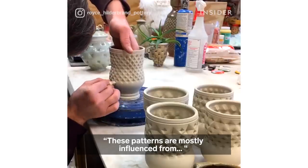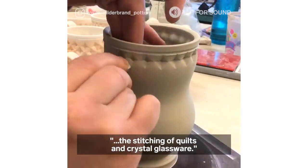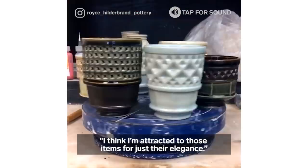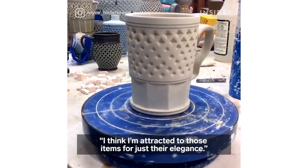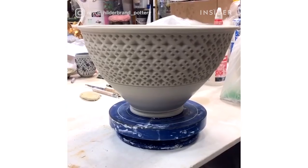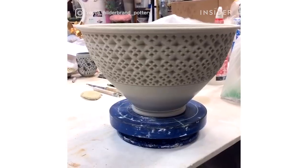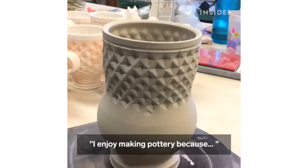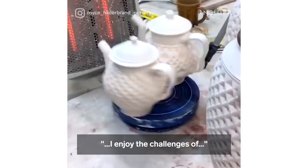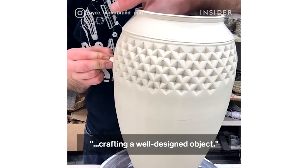These patterns are mostly influenced from the stitching of quilts and crystal glassware. I think I'm attracted to those items for just their elegance. I enjoy making pottery because I enjoy the challenges of crafting a well designed object.